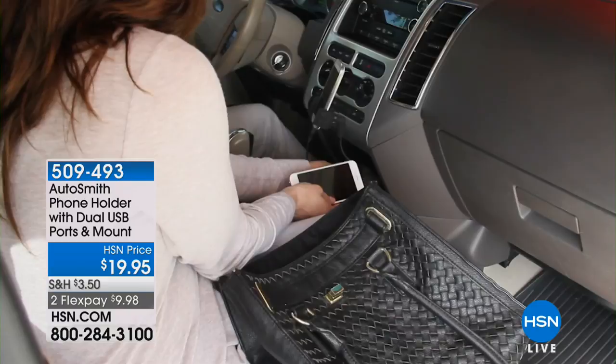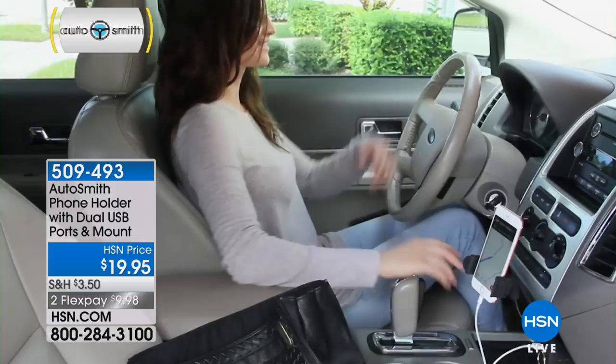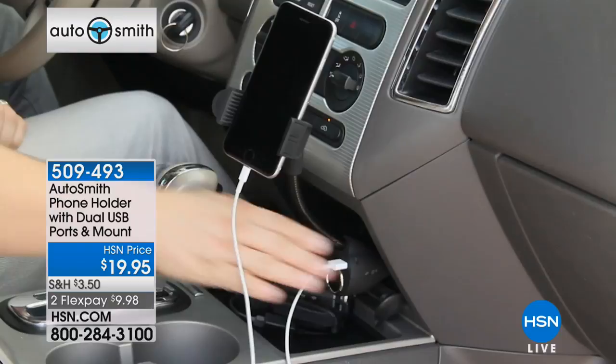Next up, another great gadget from Autosmith. It's a phone holder with dual USB ports and a mount. For me, this is all about safe driving. My favorite thing is that when we're using our phones to get us from point A to point B, it's not going to drain your battery on your phone because you can simultaneously be charging it at the same time. And in addition, it'll charge two devices simultaneously. Peter, this is a really neat new item — brand new.